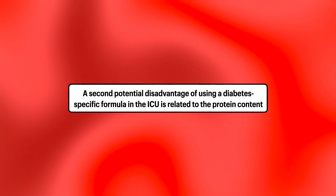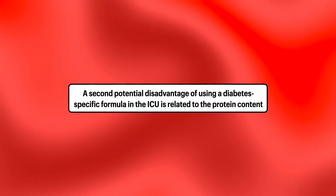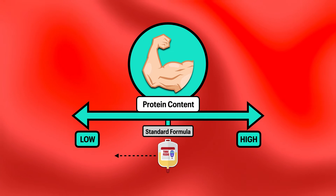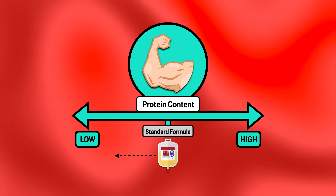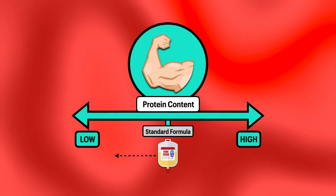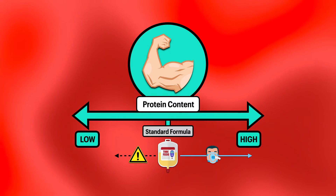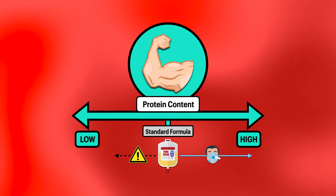A second potential disadvantage of using a diabetes-specific formula in the ICU is related to the protein content. The protein content of these formulas varies, but generally speaking, it's either comparable to a standard formula or lower than a standard formula. This may be undesirable for a critically ill patient because their medical condition typically results in an increased demand for protein.